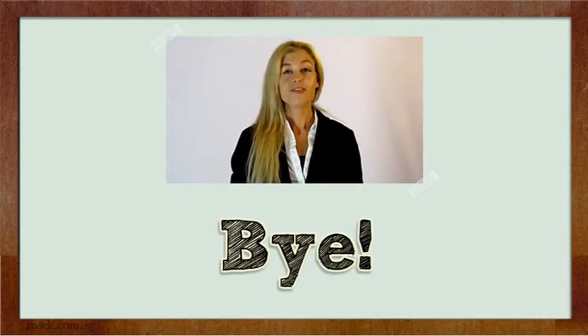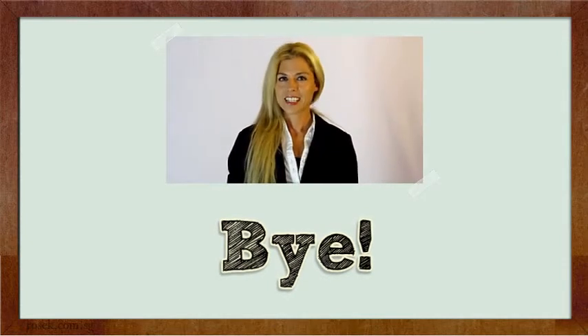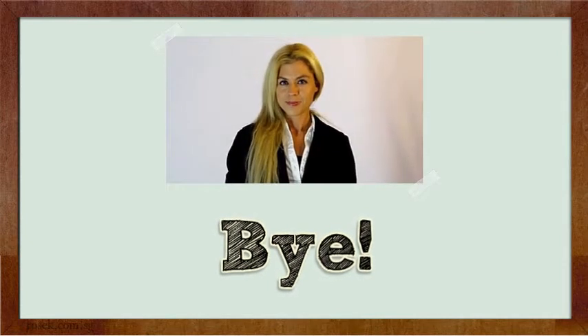Hope you found it useful. For more information please click the link in the description. Bye bye, thank you.